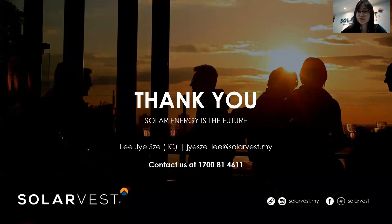That's it for my presentation. In a nutshell, a solar PV system is highly customizable, so different systems will have different ROI profiles or total returns. If you'd like to know more, you can contact us at the number shown or send me an email at the address provided.